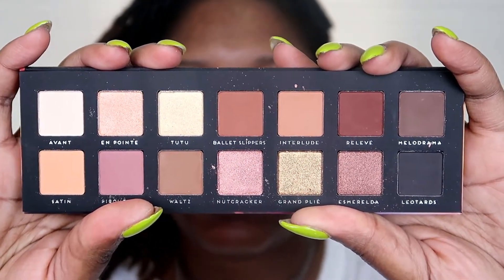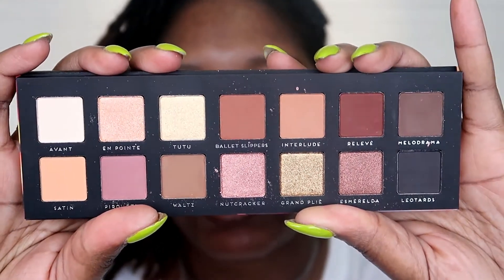This is supposed to be a dupe for the Anastasia Soft Glam palette. If you know anything about Bad Habit, they are known for duping Anastasia's palettes. I do not have the Soft Glam palette — I don't have any Anastasia palettes.